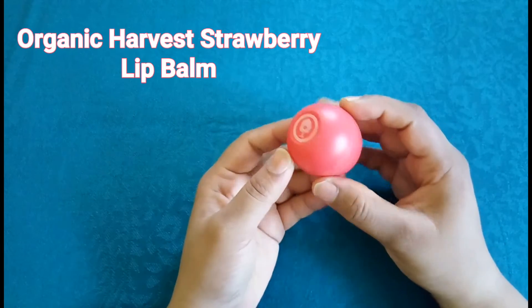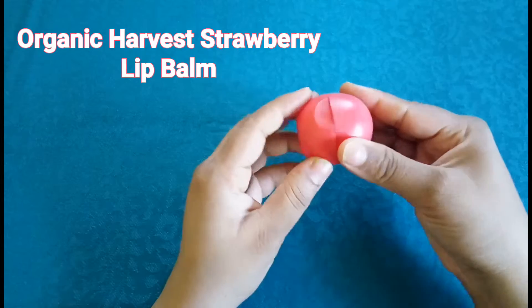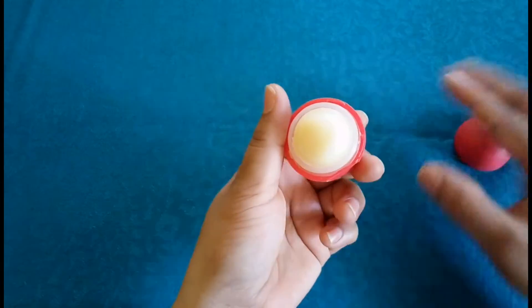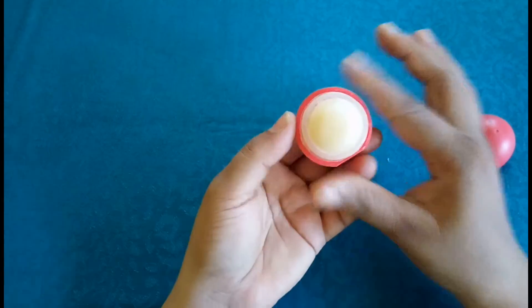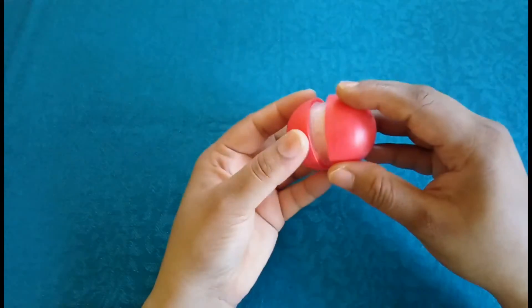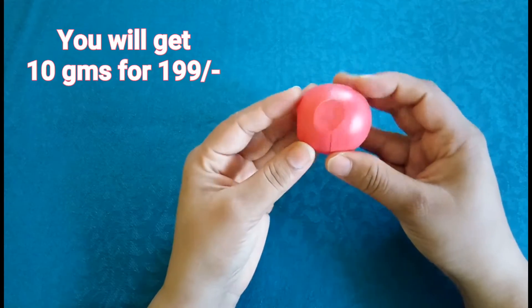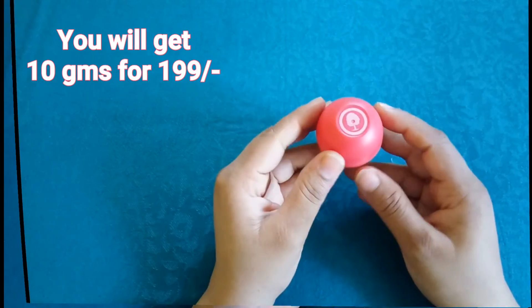My next pick is the Organic Harvest Strawberry Lip Balm. The packaging is different from a stick lip balm and I love this packaging. It does not contain any color so it has fewer chemicals. It has a mild strawberry fragrance, not too strong. It comes in three variants. It's not that long lasting so you have to reapply frequently to keep up the moisture effect.